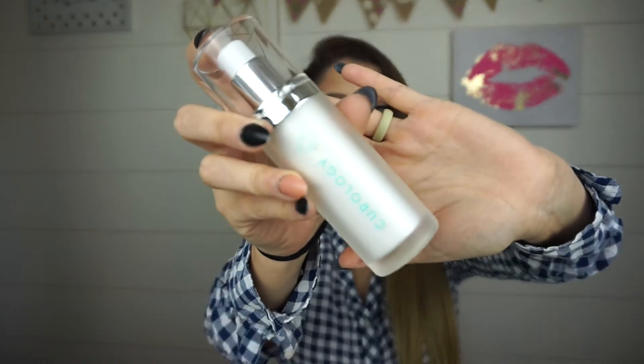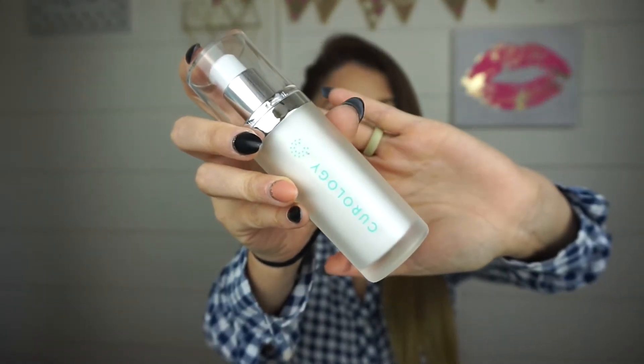This is not sponsored — they don't even know I'm doing this. I just know what you're feeling, I know the desperation, so I wanted to mention it because it is my favorite. I will not miss a day. You just use it once at night right before you go to bed, and that's it.